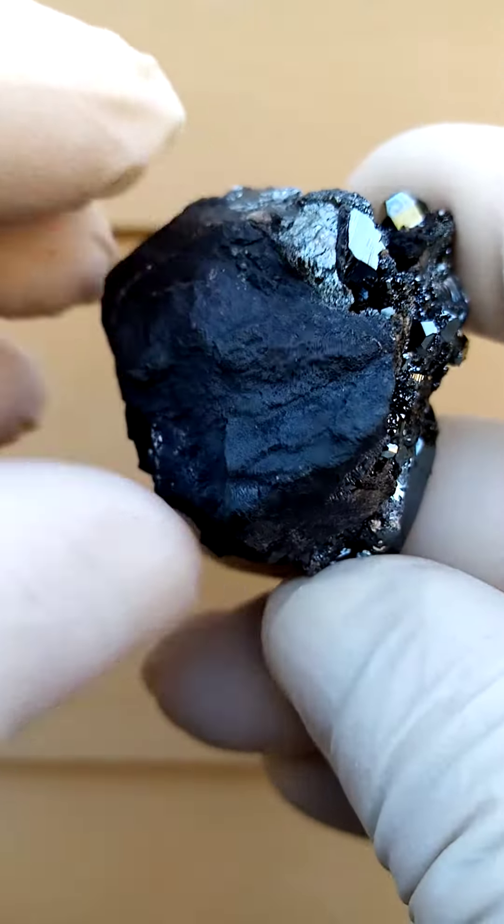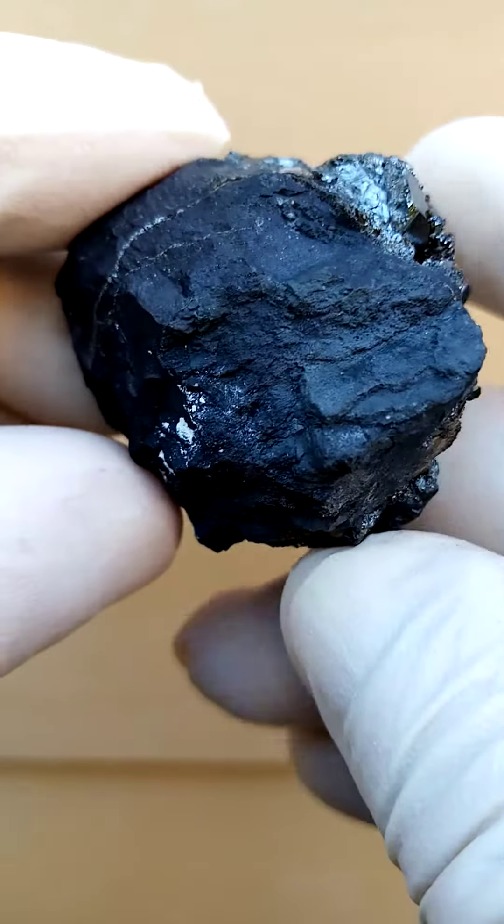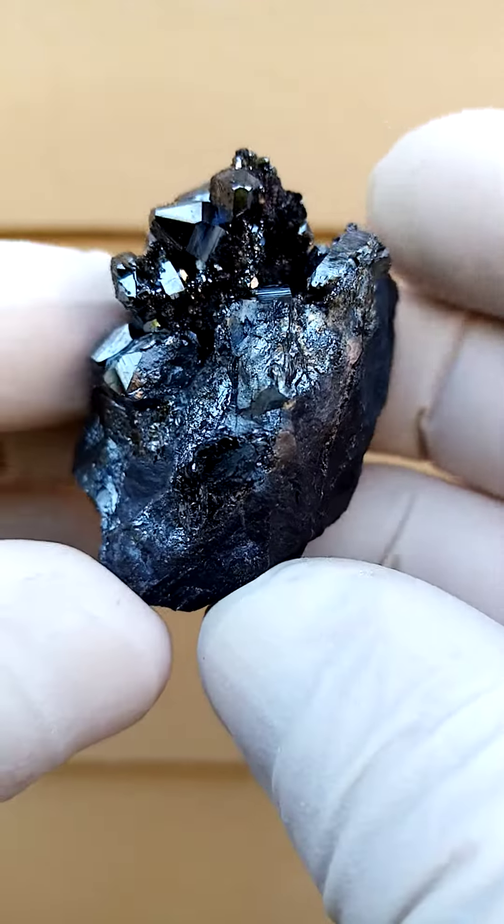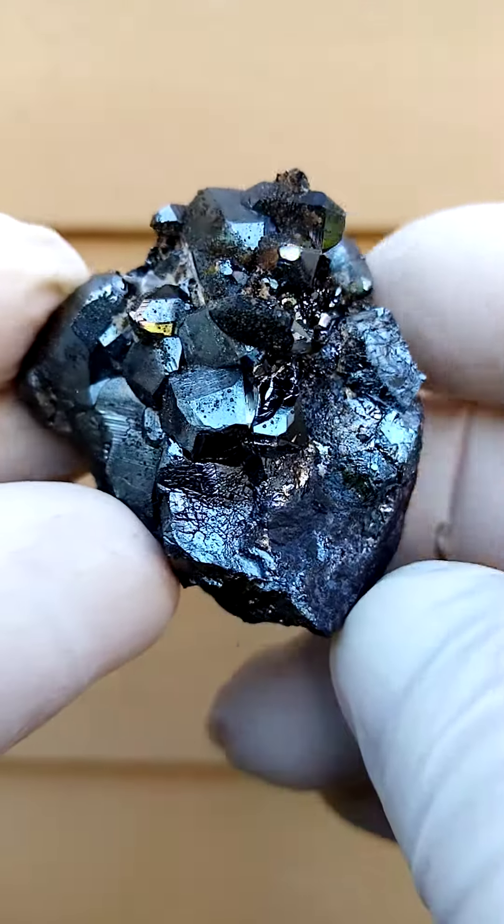This is the matrix — the manganese ore matrix. So one could display it, for instance, like this, going around like that on a turntable, so it could have that aspect.